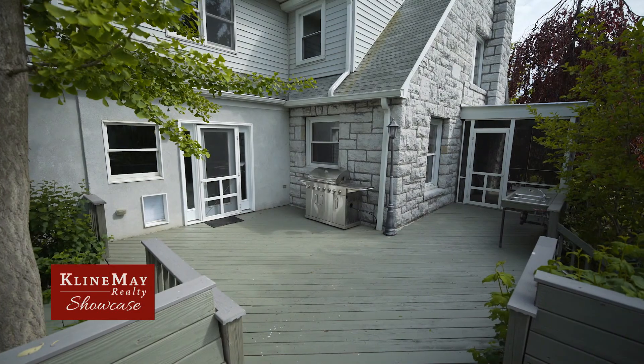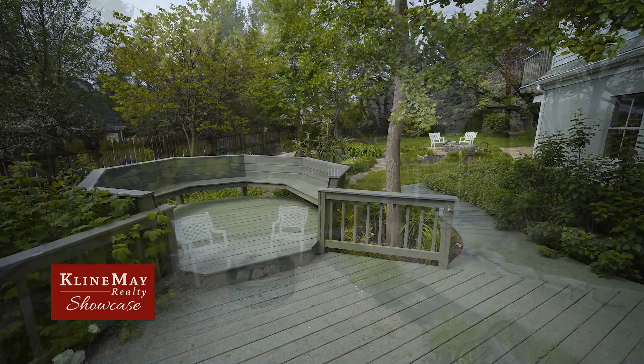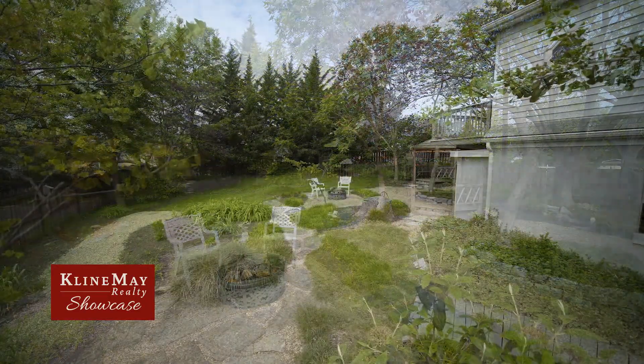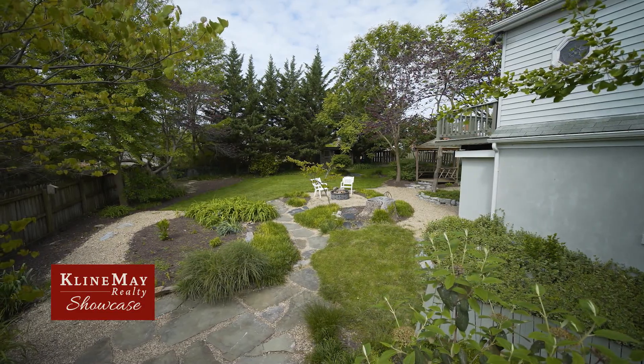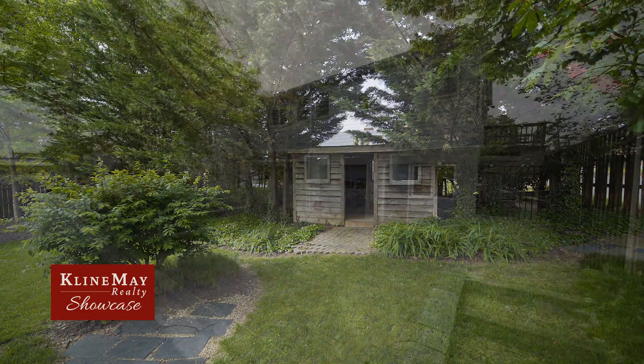Step outside onto the rear deck to enjoy the fully fenced park-like yard. Beautifully landscaped with a fire pit and gazebo, this backyard is perfect for entertaining guests or relaxing. There's also a small wooden storage building ideal for storing garden accessories.